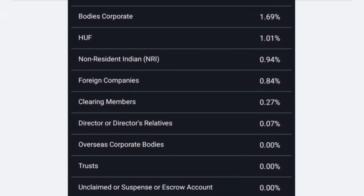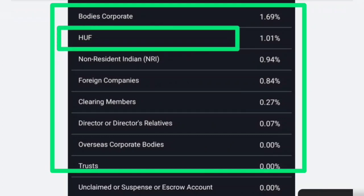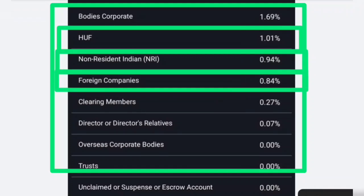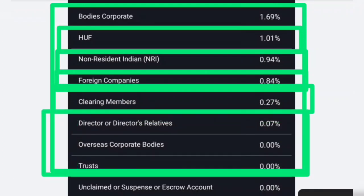If we talk about the public category, there are many institutional investors — whether it's body corporates or HUF. HUF holds a 1.01% stake, NRI quota holds 0.94% stake, foreign companies hold 0.84%, and clearing members hold 0.27% stake. This is all the stake in the public room, which includes all corporate homes.